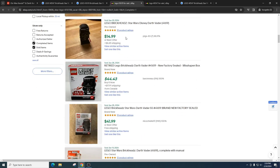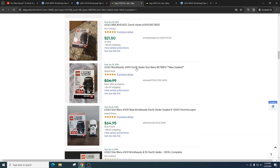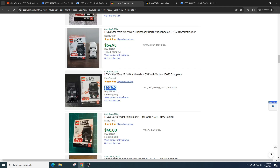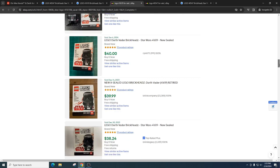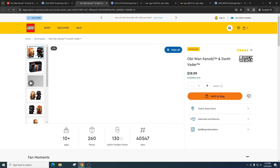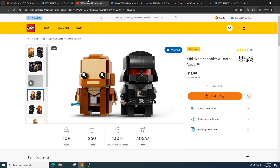Looking at the old Darth Vader Brickheads on eBay, one open copy is $15, a sealed one sold for $41 plus free shipping, and others are around $31 plus shipping — so roughly $30 after fees. The old one's helmet doesn't look as good — ours is far better. The new set has a much better overall design compared to the older one, which just looks a little funny.